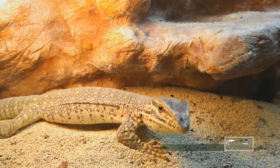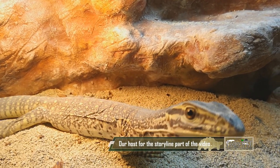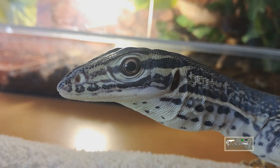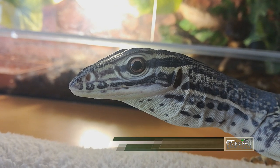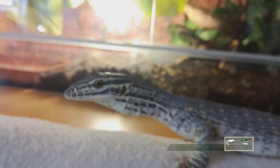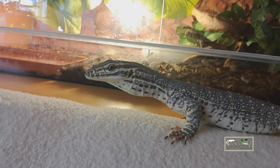Project Pet is back with another video. This time it's going to be a bit different from my previous releases — I will feature someone else's extraordinary collection. The main purpose of the video is to show and underline the importance of buying captive born and bred animals from breeders who know what they are doing.